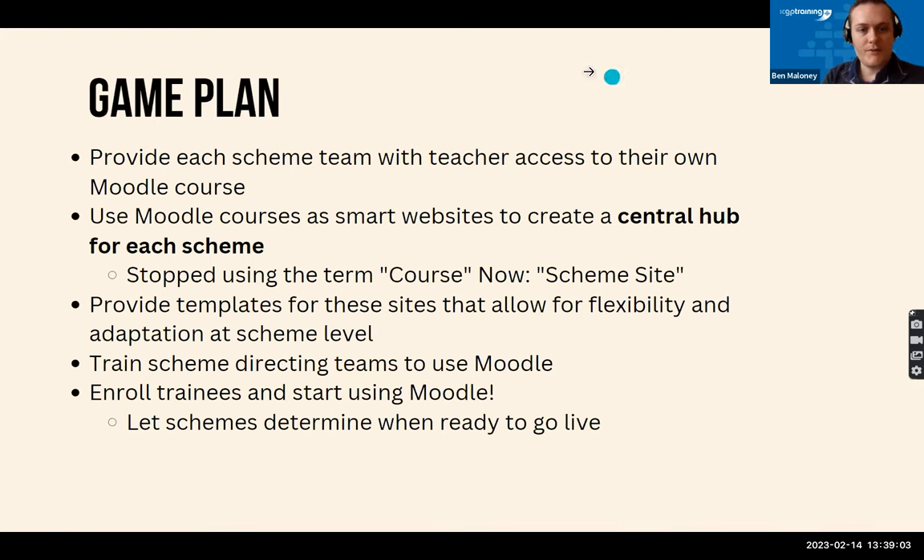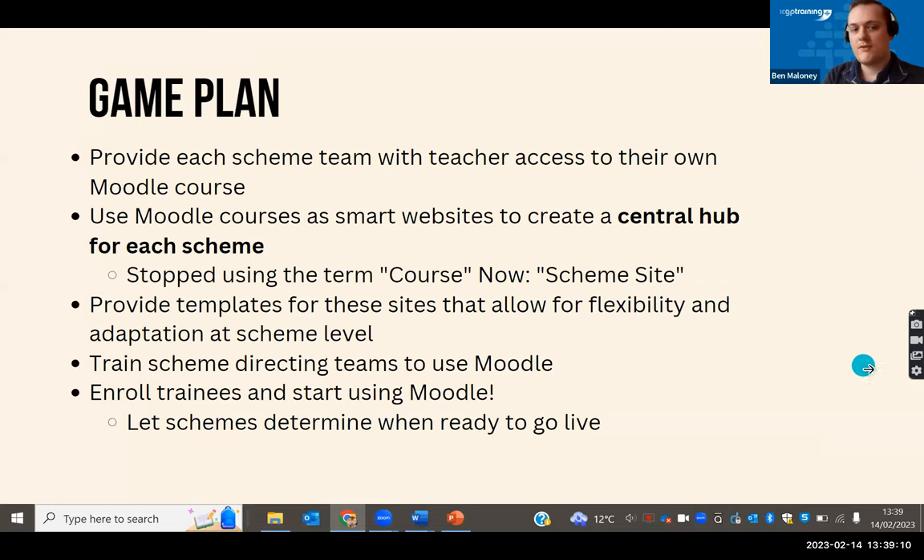Our game plan was to provide each scheme team with access to their own Moodle course, using it as a central hub — like a smart website — for administrative purposes. We stopped using the term 'course' and started using the term 'scheme site' on Moodle, making it more approachable for administrative teams and sounding less academic. We created a template for each of these sites that the schemes could adapt — Moodle courses are quite flexible so each can be unique to their scheme. The last part was to train up the scheme directing teams so they were comfortable using Moodle, then get trainees enrolled and go live, letting schemes themselves determine when they were ready.